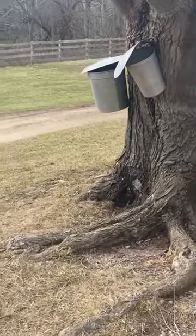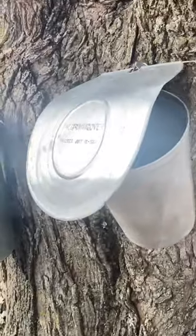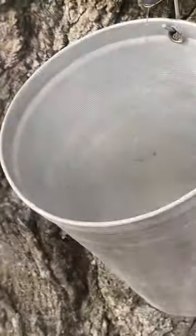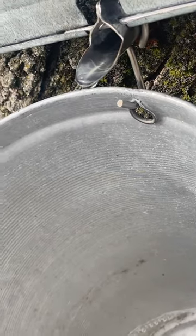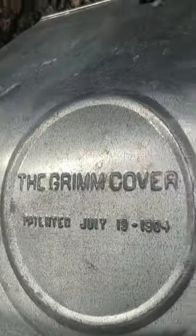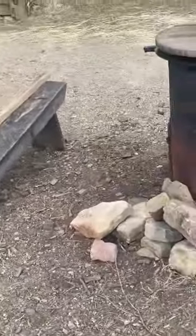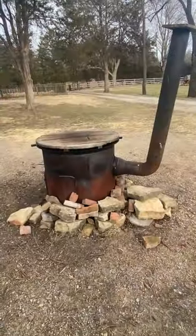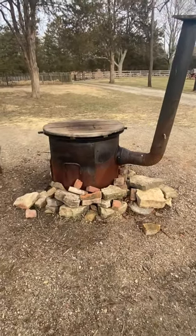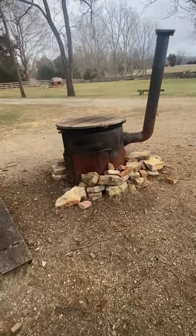You can see here the buckets that are used for collecting the sap, and that's exactly what they're doing right now. Once it's all collected, they're going to bring it over here and fill this up, start a big fire underneath it, evaporate all of the water, and they'll be left with the sugary substance we call syrup.